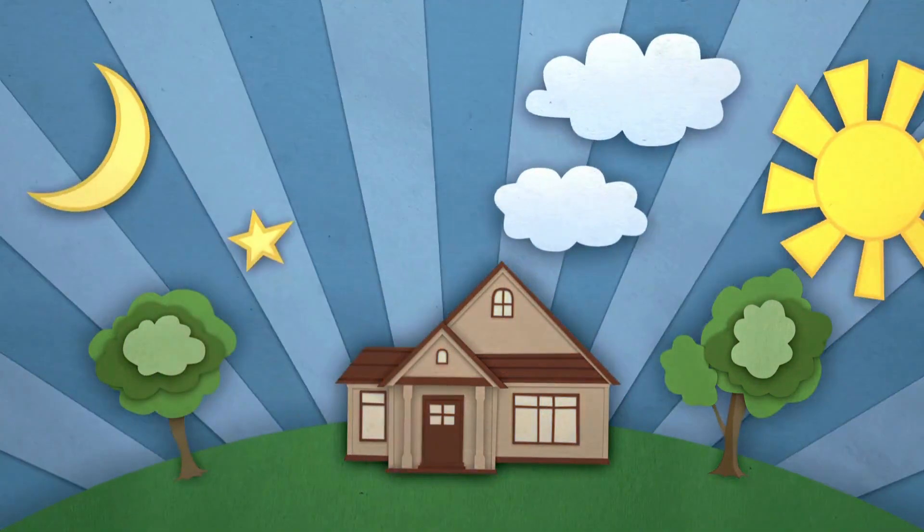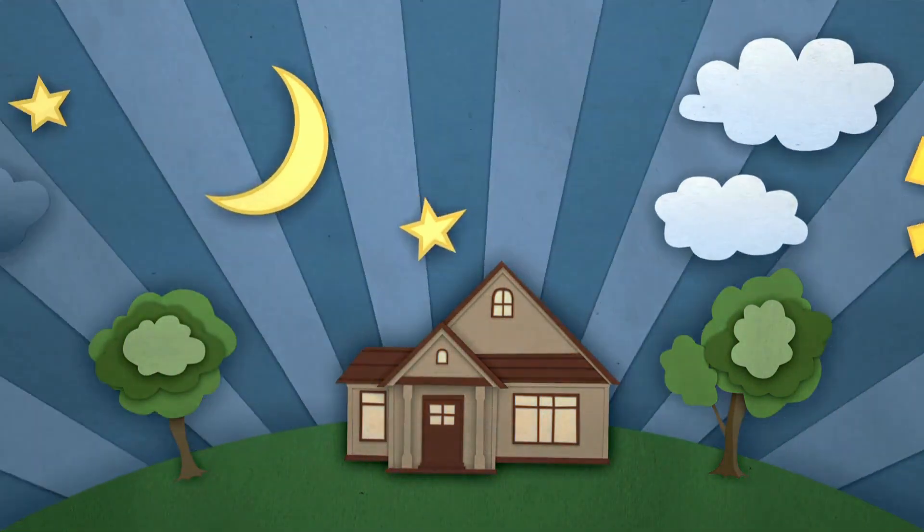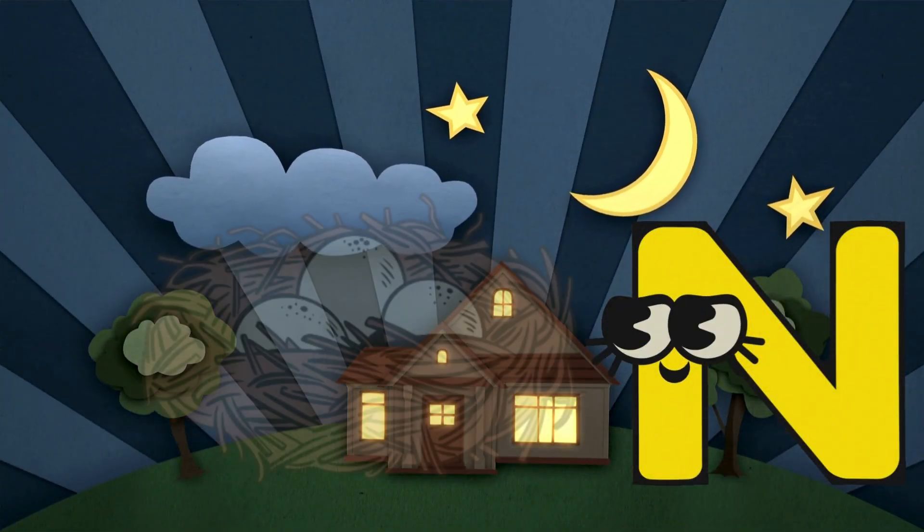It is getting dark! Let's find our letter! Nice! Here is the letter N! N is for Nest!